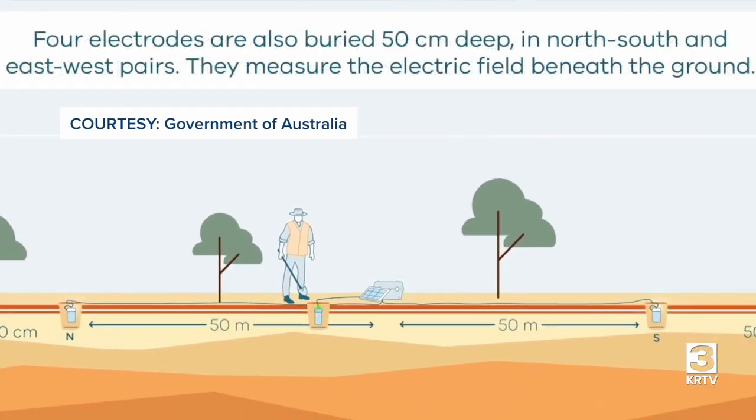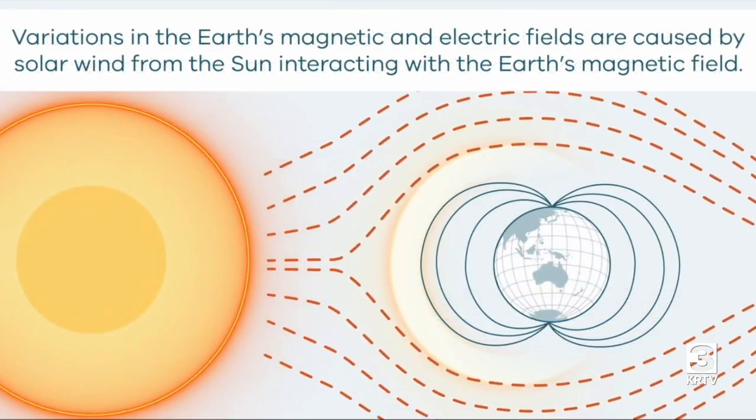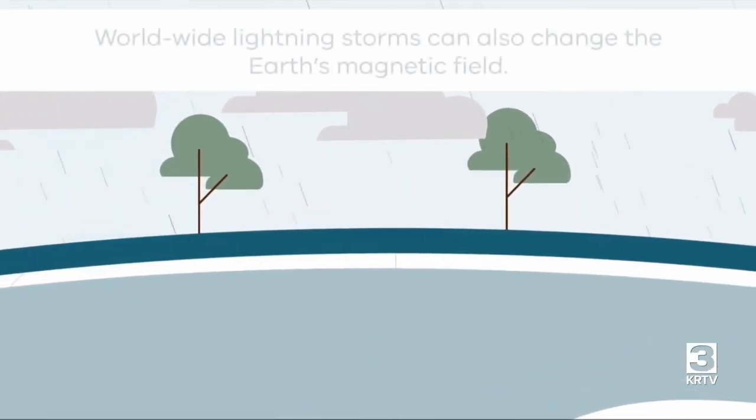MT utilizes electric currents flowing deep into the earth. That electrical current is not generated by generators or anything like it — it's generated by solar particles hitting the earth and worldwide lightning.